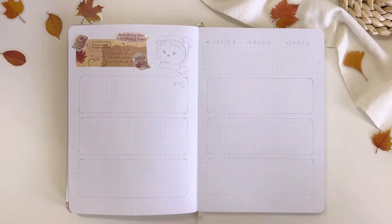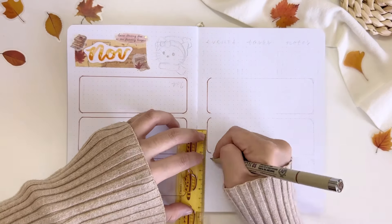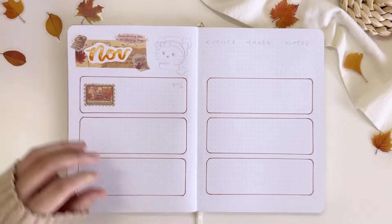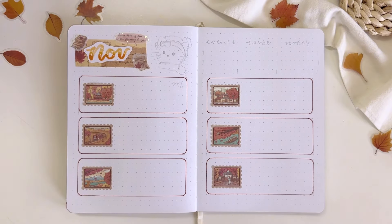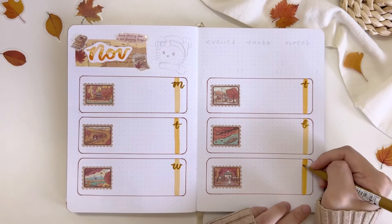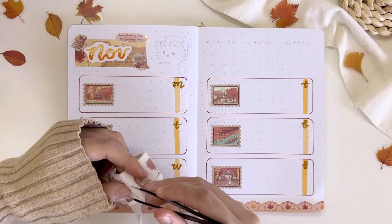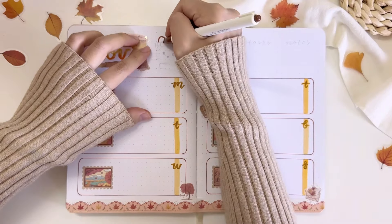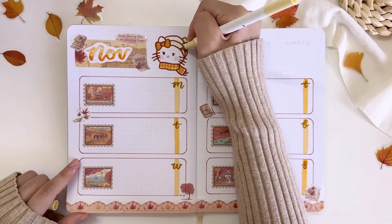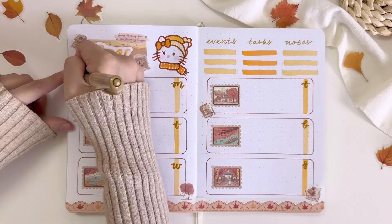Here's the last spread I'm going to show you today, which is the first weekly spread of the month. Last month I showed a vertical weekly spread layout, so for this month I decided to show another favorite layout of mine — the horizontal layout. I drew six horizontal boxes, with the last box combining both Saturday and Sunday. The empty space on the top right of the page will have three sections for my weekly events, tasks, and notes. For decorations, I drew Hello Kitty beside the big November title and decorated the spread with lace-style washi tape and some washi tape stamps showing beautiful autumn sceneries in Japan — though I'm actually going to Korea, I'm sure the sceneries are just as beautiful!